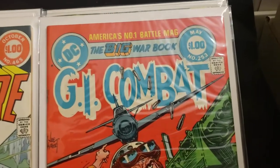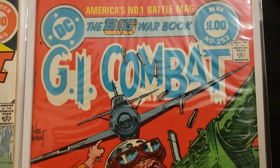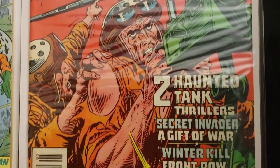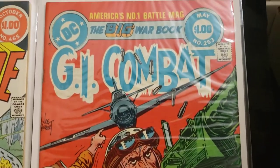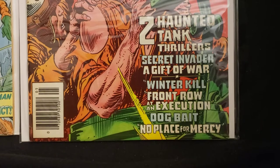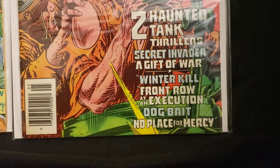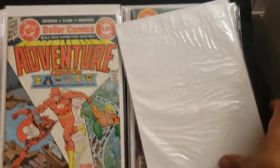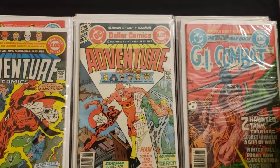Now we got America's number one battle mag — GI Combat number 253, The Big War Book. Paid a dollar for that one. Cool cover. Joe Kubert. Two haunted tank thrillers — Secret Invader, A Gift of War, Winter Kill, Front Row at the Execution, Dog Bait, No Place for Mercy. No price on the back, but usually when there's no price I pay a dollar for them.